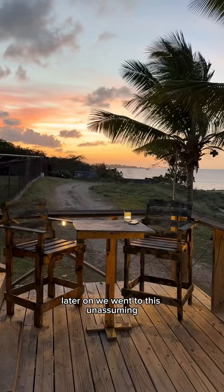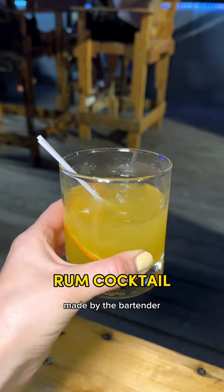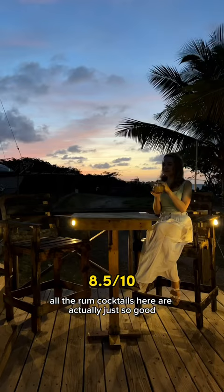Later on, we went to this unassuming little restaurant called The Anchor for dinner. We got some special rum concoction made by the bartender. All the rum cocktails here are actually just so good.